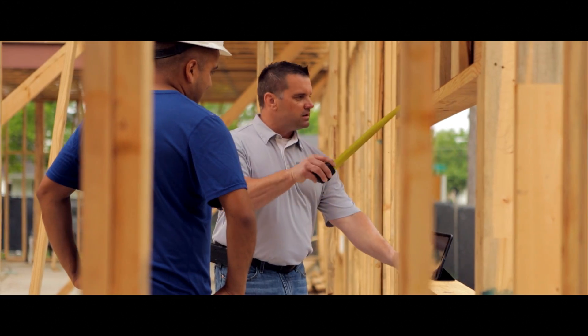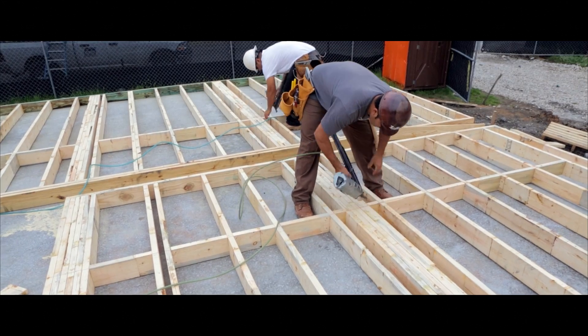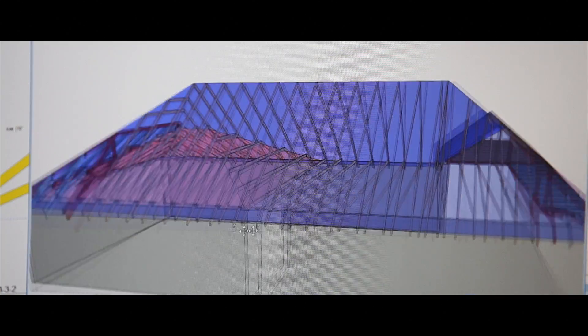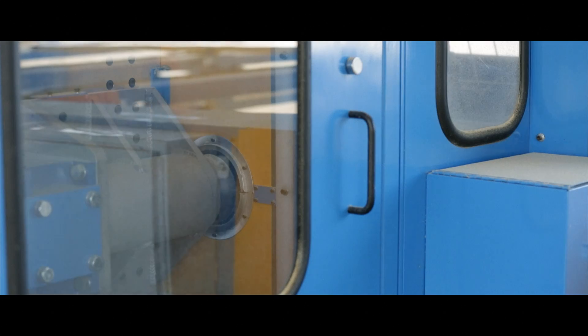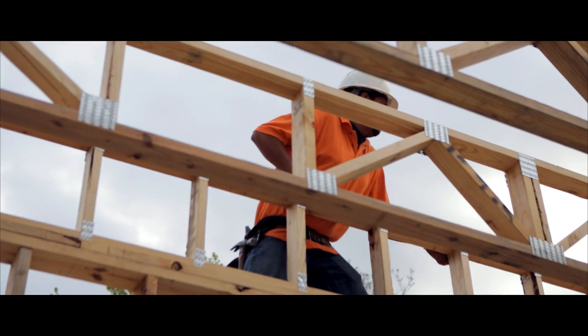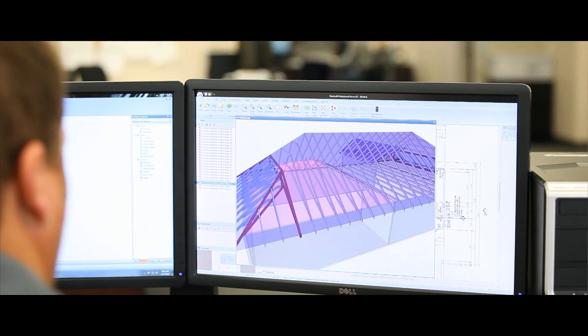Ready Frame helps avoid costly delays and mistakes. Having done numerous large custom projects, BMC is able to implement more custom features into your 3D design up front, such as designing floor trusses around lighting designs and HVAC systems.